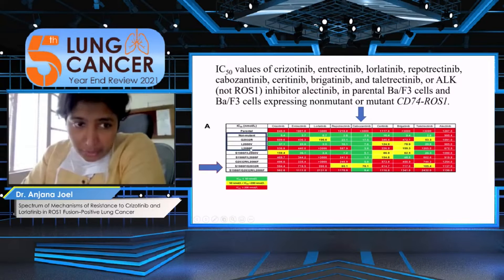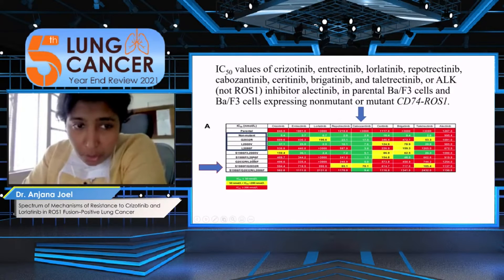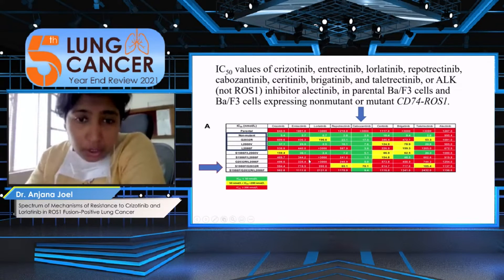Moving on to the L2086F mutation: most drugs are resistant, and the only thing that actually works is cabozantinib. One important point is that L2086F can coexist with other mutations, and even when it does, it takes precedence and confers resistance to most other drugs.